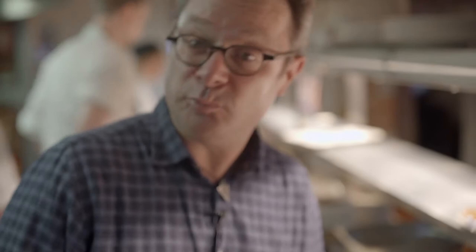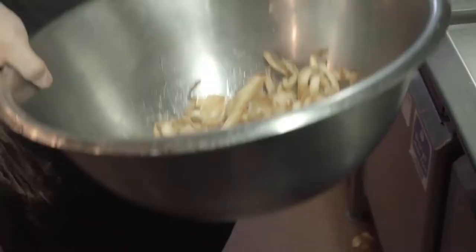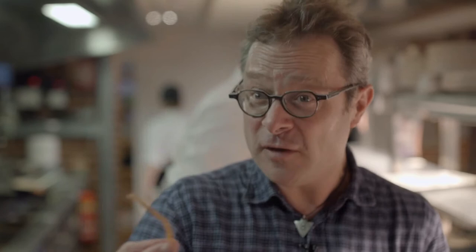These are our parsnip peels, which in so many restaurants end up in the bin, and that's a terrible shame because they're delicious. Here we just toss them in a bit of rice flour and fling them in the deep fat fryer and they're lovely and crispy. The chefs have come up with something really nifty — they're dusting them with sugar and a little bit of cinnamon and putting them on top as a garnish on our delicious parsnip and toffee pudding cake.